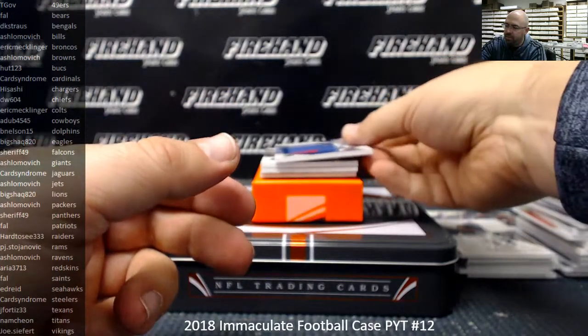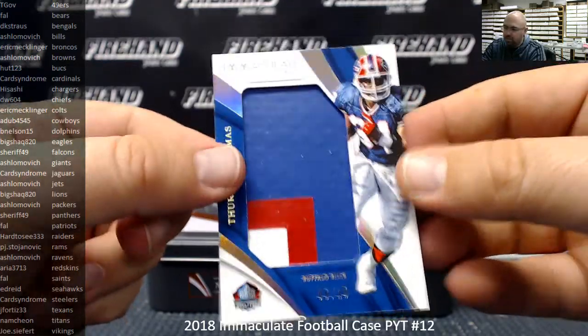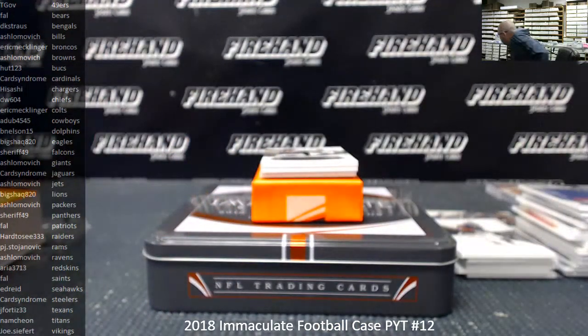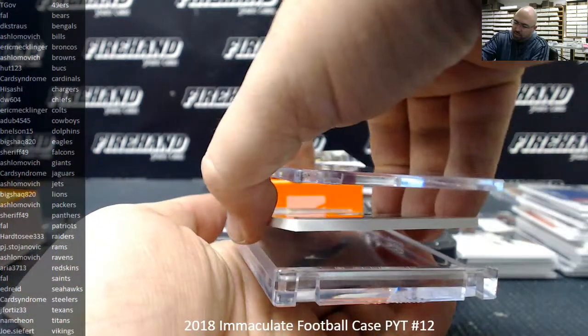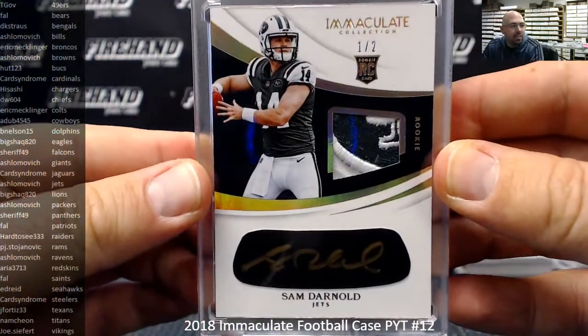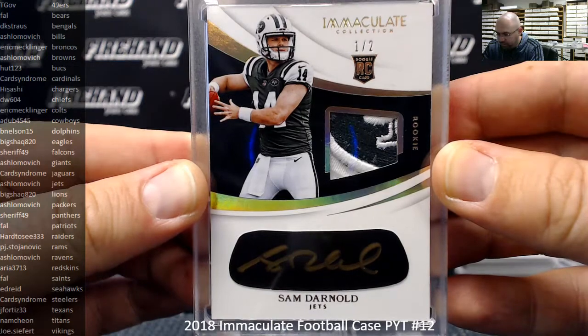Another Hall of Fame jersey — this is a patch version, number six out of ten for the Bills: Thurman Thomas. Bills going to A. Shlomovich. For A. Shlomovich and the Jets, a Sam Darnold iBlack patch auto — this one is number one out of two. That's pretty sick right there. Congrats, man. Sammy Darnold.